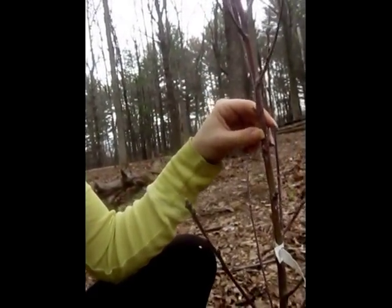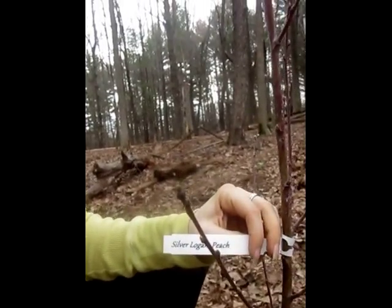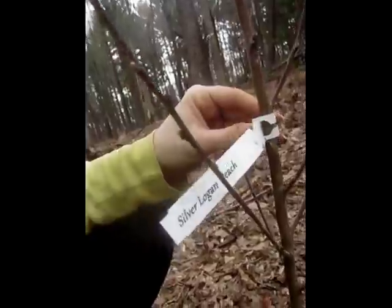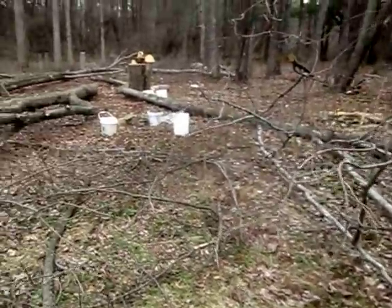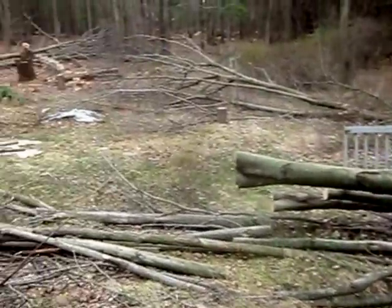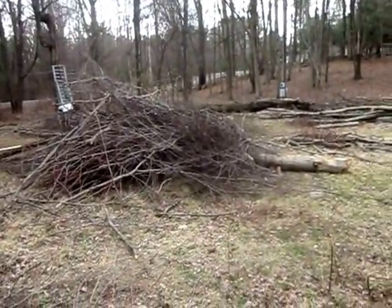I wanted to start off first by showing our fruit trees that we just planted yesterday. Probably the only permanent thing that we have so far, so I wanted to start with that. We're pretty excited about those. We just took down several trees to make the area bigger and get more sunlight in here, so we have a lot of work to do in a month or two.